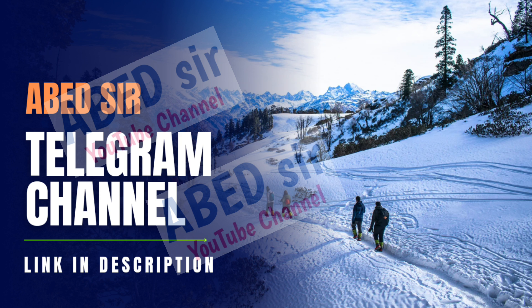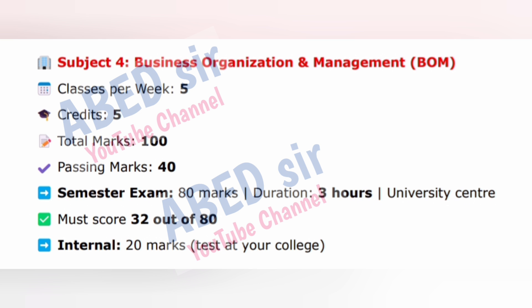Next, subject four: Business Organization and Management (BOM). Classes per week: 5. Credits: 5. Total marks: 100. Passing marks: 40. Semester exam: 80 marks, duration 3 hours, university center. Must score 32 out of 80. Internal: 20 marks, test at your college.